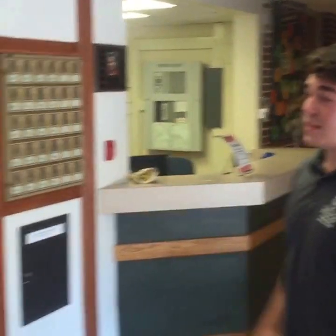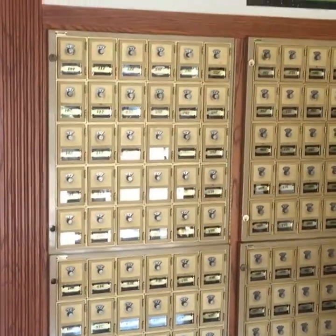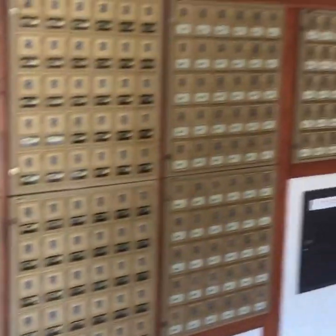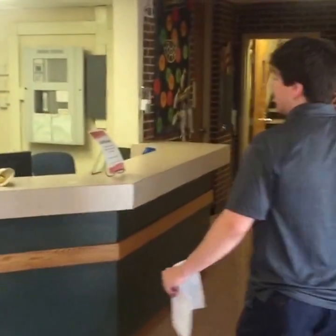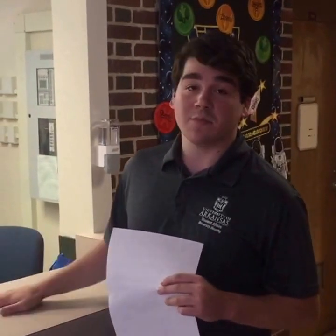They kept the old mailboxes because they're really antique and rustic looking. Right over here is the front desk area, where you can check out equipment — pool sticks, ping pong, kitchen equipment, anything you need. During the week someone will be stationed here until 10 PM every night, and on the weekends until 12 AM. If you need anything, come here and someone will be able to help you out.